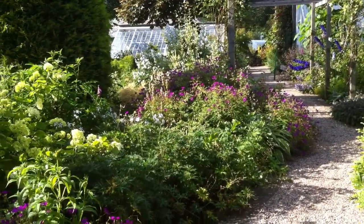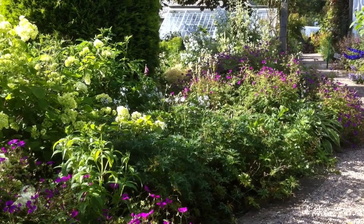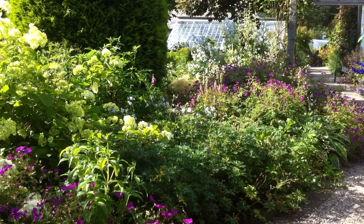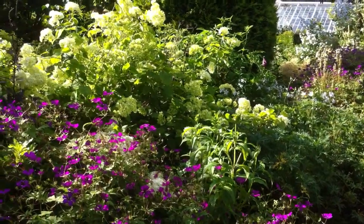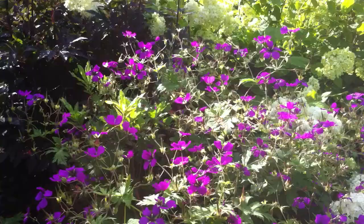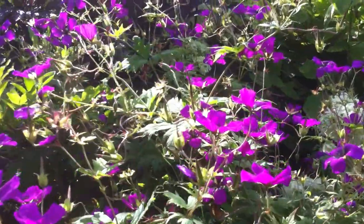One of my favourite plant combinations I grow here at Eggleston is the Patricia. It's a type of geranium, a form of Celostomon. Here you can see it growing quite happily — Geranium Celostomon Patricia.